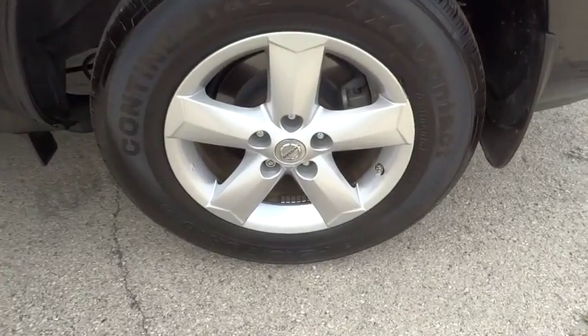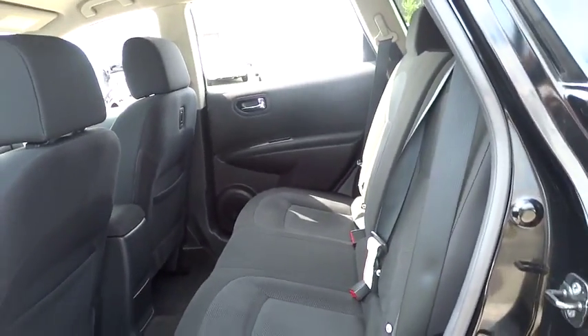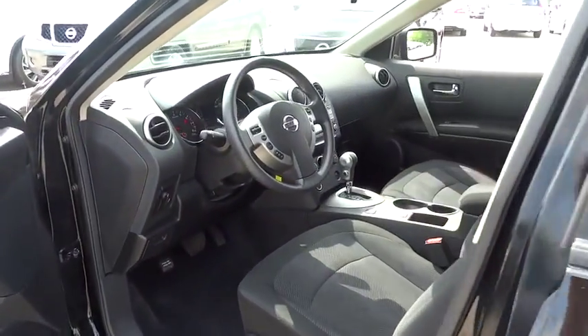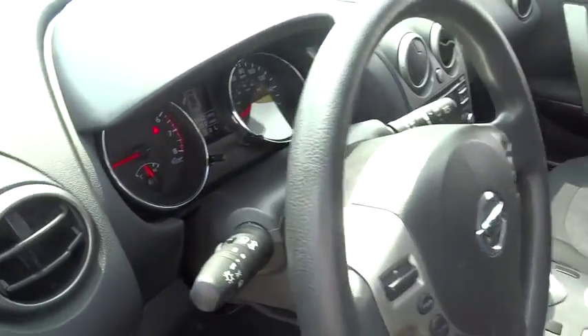Power windows, CD player, trip computer, rear window defroster, security system, remote keyless entry, brake assist, panic alarm, tachometer, overhead console, tilt steering wheel, front bucket seat.